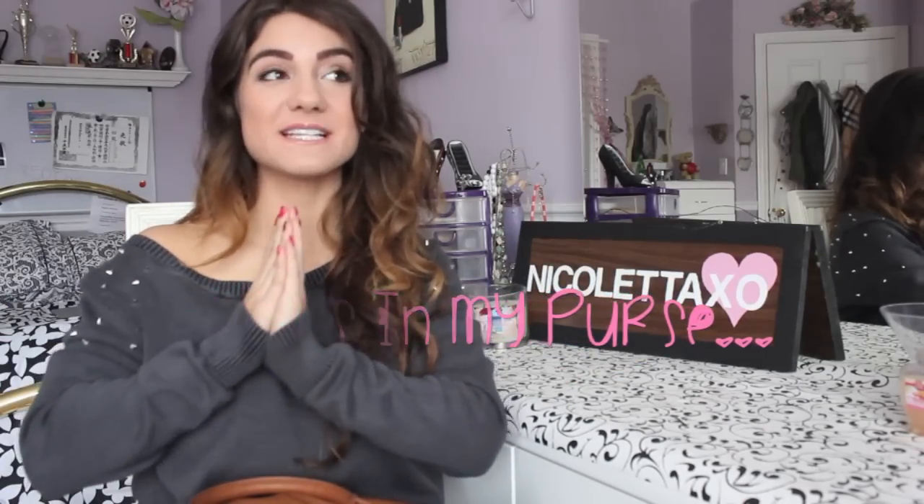Hey girls and welcome back to my channel. Today I will be doing the tag, what's in my purse. I haven't done one of these in almost a year, which I'll have linked down below. It's so weird to watch and see how much has changed, but I'm just going to stop rambling and jump right into it.